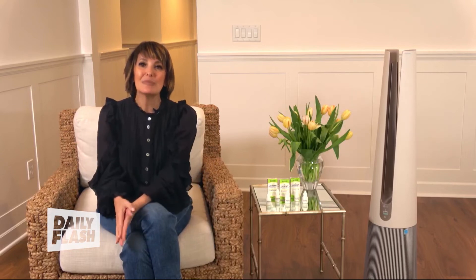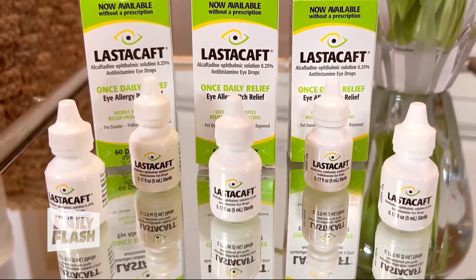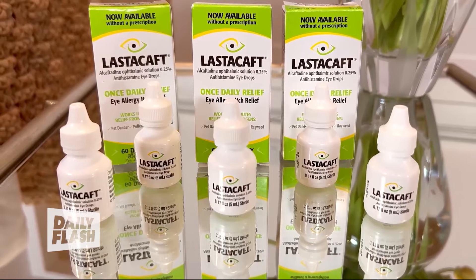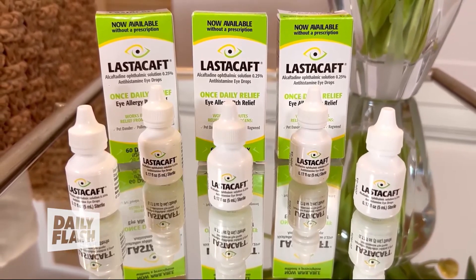When those allergens in the air get into your eyes, histamine — the body's natural defense mechanism — is released, and it can cause an allergic response that makes your eyes itch. I've partnered with the makers of ElastiCalf, a prescription-strength antihistamine eye drop that you can get over-the-counter now, and it works in minutes to relieve itchy eyes caused by these allergens.